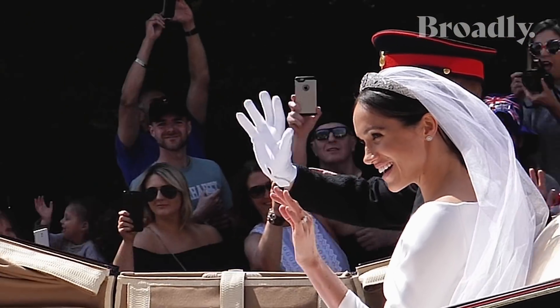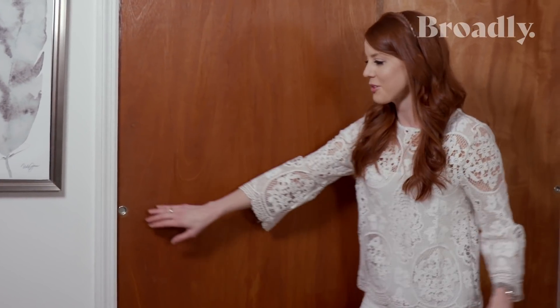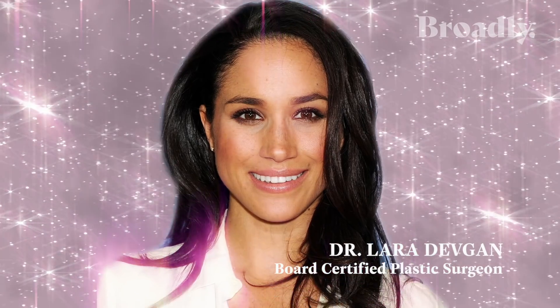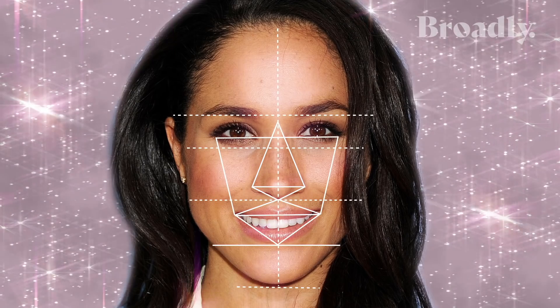The Markle Sparkle is how flawless Meghan Markle is. Kate Middleton's pretty, but she's like British pretty. Now I'm going to show you some of the items that I purchased that resemble Meghan Markle. Meghan Markle is a beauty icon because she has so many of the classic symmetrical facial features, and the golden ratio refers to the perfect textbook balance of facial features.